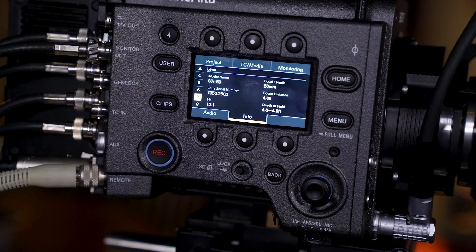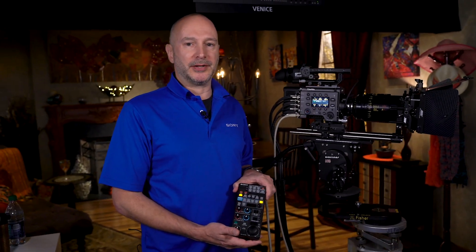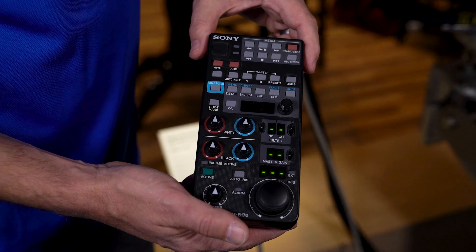We're also adding extended new lens metadata for Cooke and Zeiss lenses. Additionally, we are adding 700 protocol support to enable paint control when using our RMB or RCP control panels — this is for the many live productions planning to shoot with Venice.